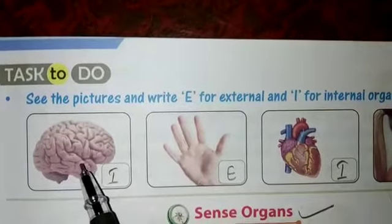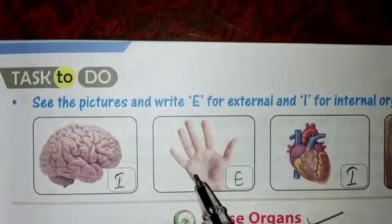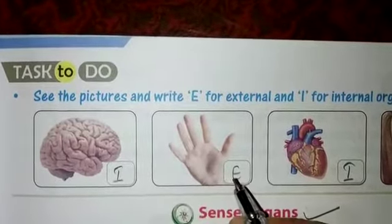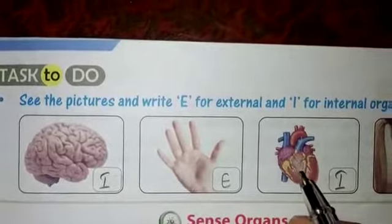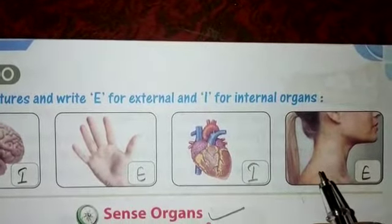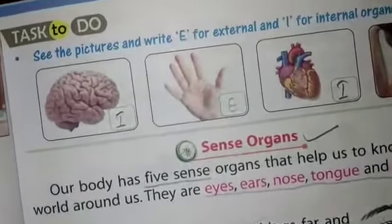First one — what is this? Brain. Brain is an internal organ, so we write I. What is this? Palm. Palm is an external organ, so we write E. What is this? Heart. Heart is an internal organ, so we write I. The last one — neck. Neck is an external organ, so we write E. Now internal and external organs are complete.